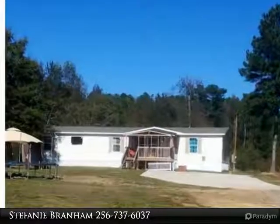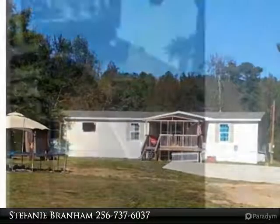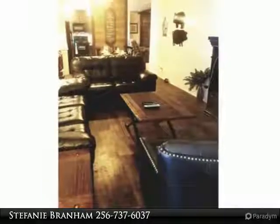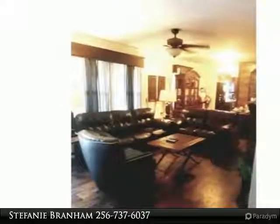Super cute 28x72 Clayton double-wide manufactured home, built October 13, 2015. This spacious home offers two living areas with exposed beams, a large kitchen with tile backsplash, large master bedroom with full bath and walk-in closet.